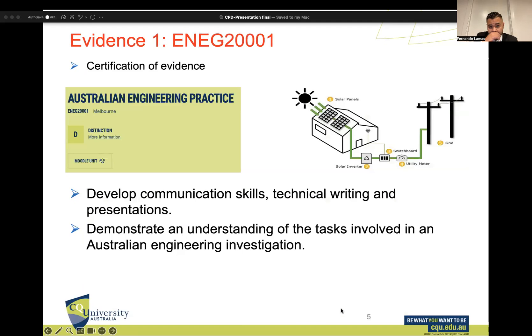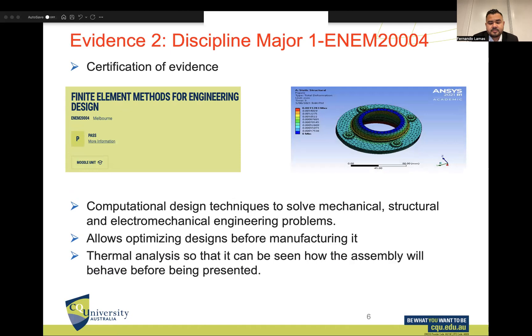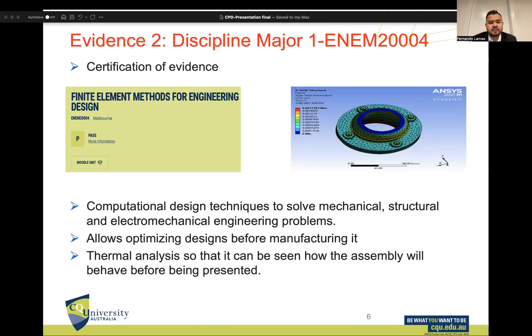The first evidence is Australian Engineering Practice. I have developed communication skills here — technical writing and presentations. I also demonstrated understanding of the tasks involved in Australian engineering investigation. I finished this unit with distinction.